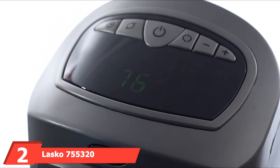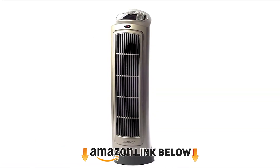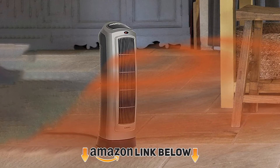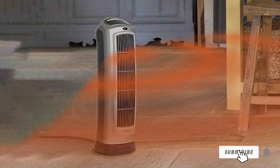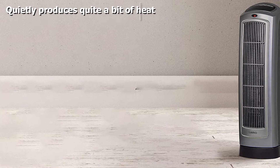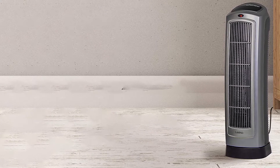Moving on to number two: the Lasko 755320 Ceramic Space Heater. This portable electric garage heater is tower-shaped and has an oscillation feature so it can spread heat across a taller and wider area from the ceramic elements. You can set the temperature to either a fixed low setting or a fixed high setting for maximum 1500-watt power output. The ceramic heater also comes with an adjustable thermostat for automatic operation.